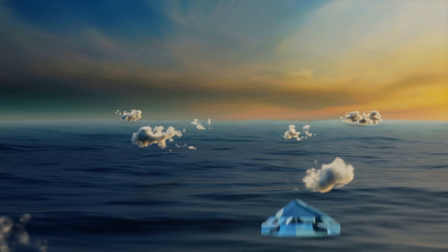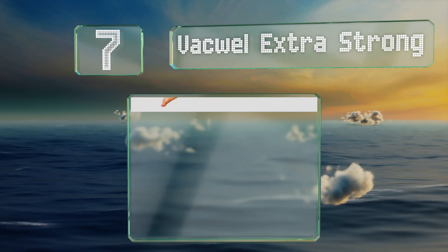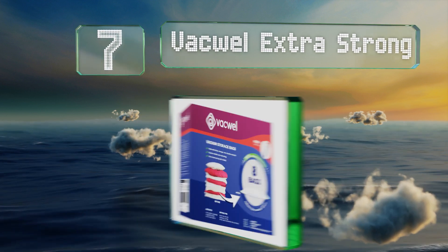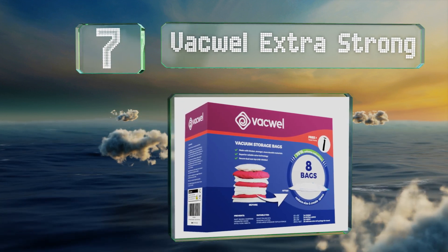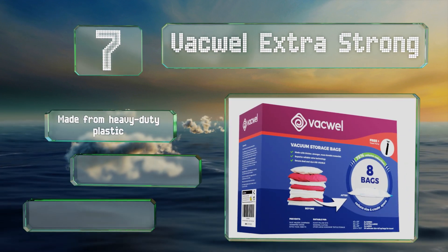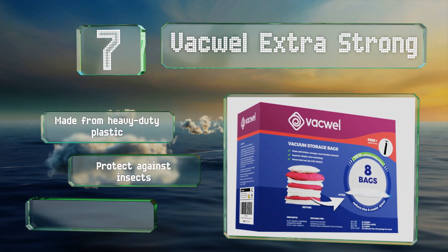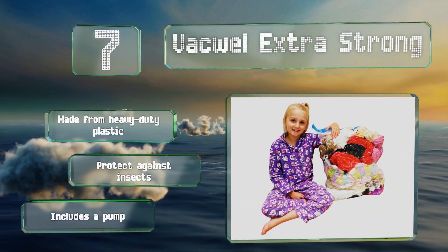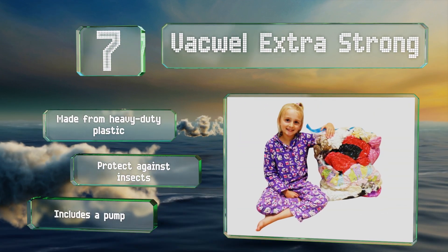At number seven, the Vacwell extra strong bags are completely waterproof and reusable, and suitable for everything from garments to blankets. They come in a handy variety pack that includes two of each size: jumbo, extra large, large, and suitcase. They're made from heavy-duty plastic and protect against insects. The set includes a pump.